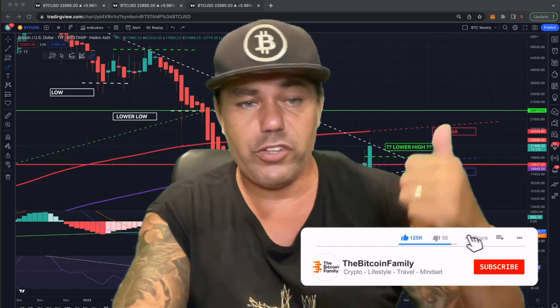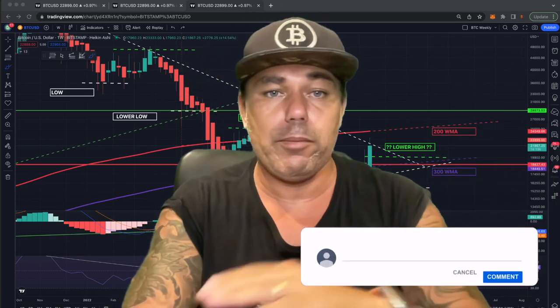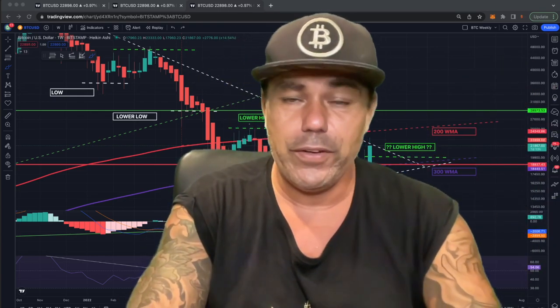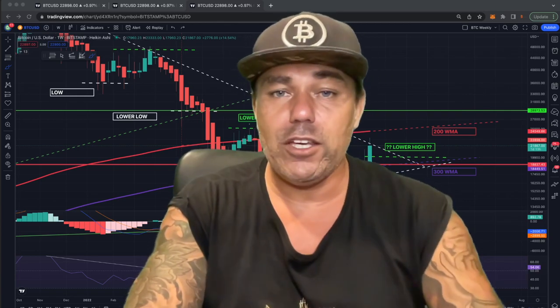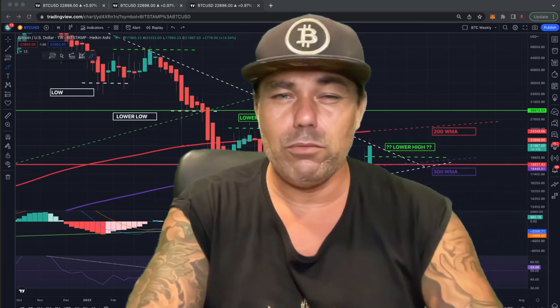That was everything for today. If you liked this video, give it a thumbs up, share it with your friends and family, subscribe to the channel, hit the notification bell, and leave a comment about what you think about all these charts and this massive Bitcoin move. Thank you for watching — I wish you an amazing Saturday evening and a beautiful Sunday. See you Monday again!